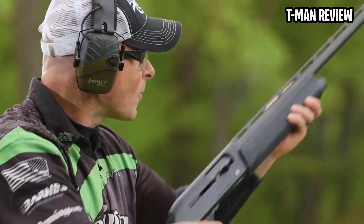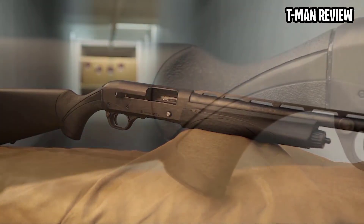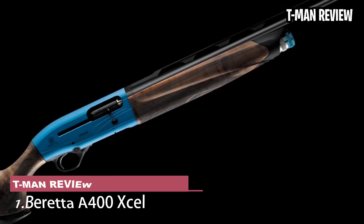But this sort of list is bound to ruffle some feathers. So if your favorite gun didn't make the cut, let us know in the comments section.